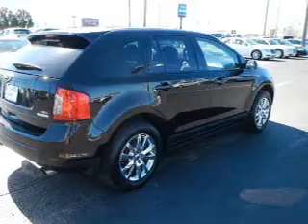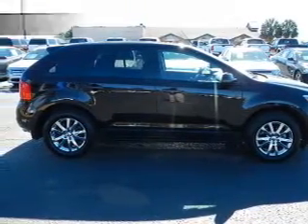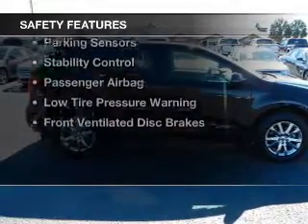Additional features include digital audio input, steering wheel controls, premium rims, and dual temperature controls. Safety was made a priority with these features.